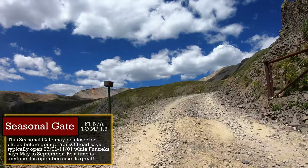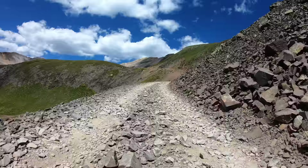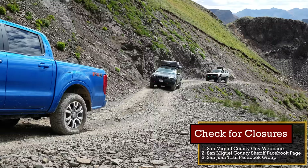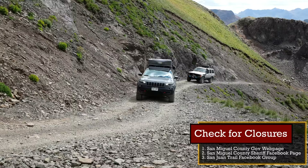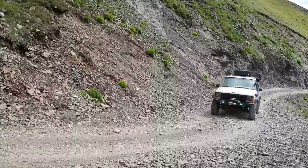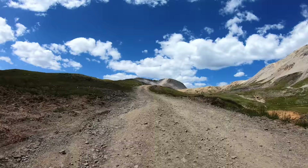We are now at the seasonal gate. I love both Funtreks books and Trails Off-Road, and I use their information to help make these guides accurate. When it comes to seasonal closures though, these two sources disagree slightly — Funtreks says the road is closed from October to May 15th, while Trails Off-Road says it's closed from November to late June. The truth is it does vary every year. It's always a good idea to check the San Miguel County government web page, the County Sheriff Facebook page, or the San Juan Mountain Trail Facebook group for the latest info.